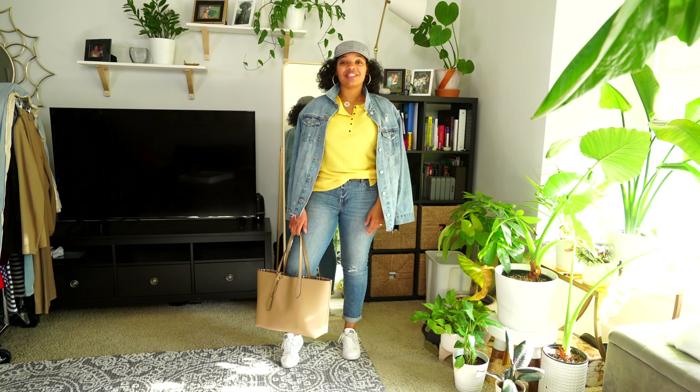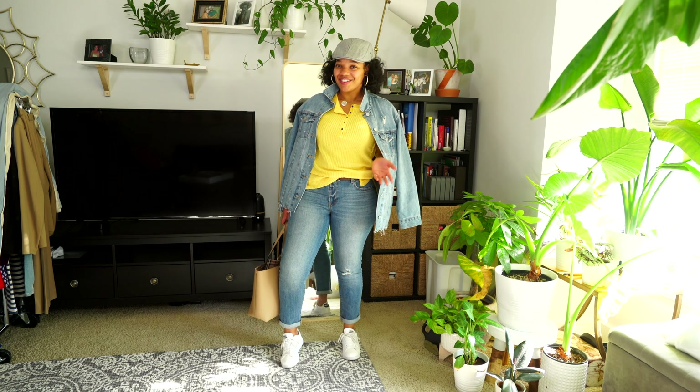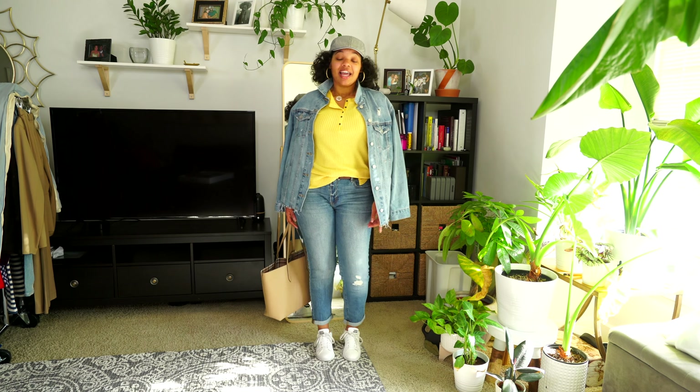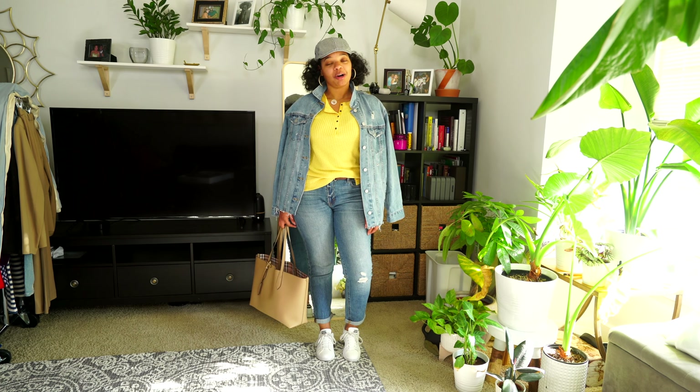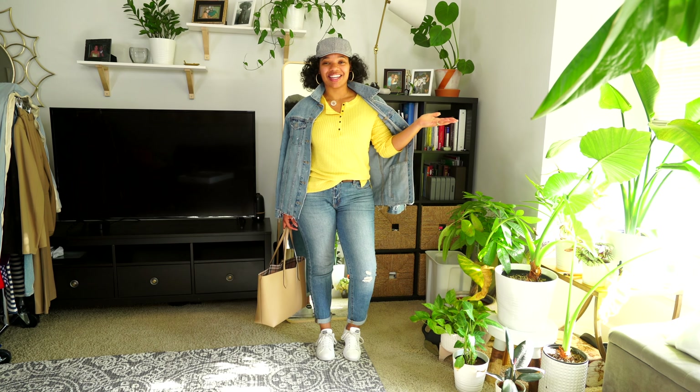That's my outfit for today. I hope you guys enjoyed this outfit of the week — even though it was a very short week, only three days, only three outfits. I'll see you guys Monday. I hope you enjoy your weekend — I'm sure a lot of you are going to be spending time with your family. I'll see you guys next week, bye!